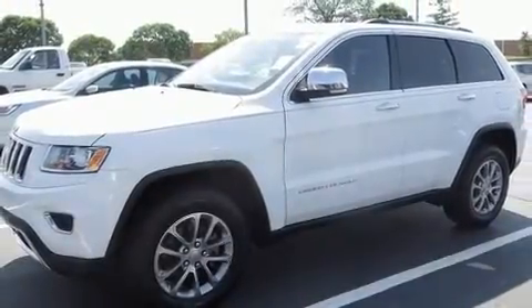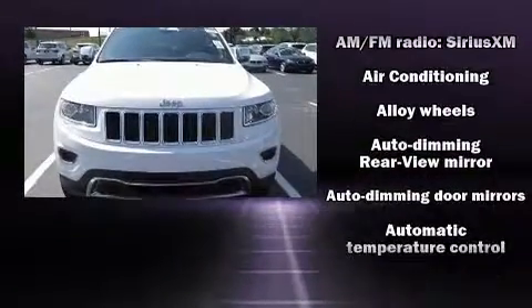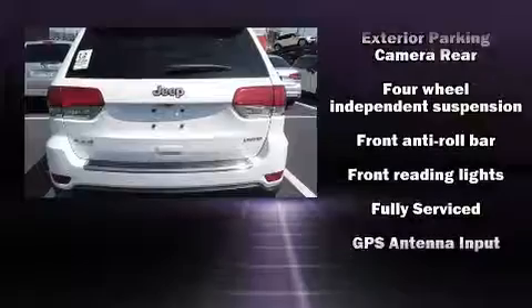Jeep also prioritized safety and security with features such as front side impact airbags, traction control, brake assist, anti-whiplash front head restraints, a security system, and four-wheel disc brakes with ABS.